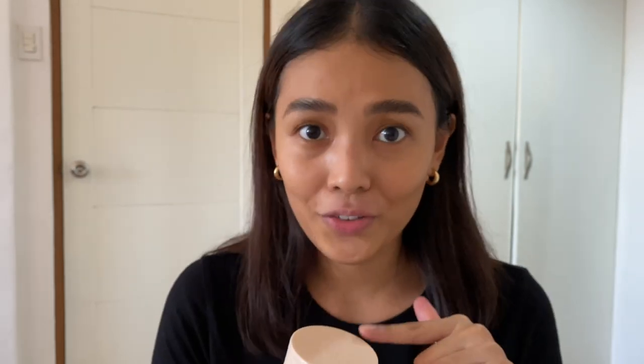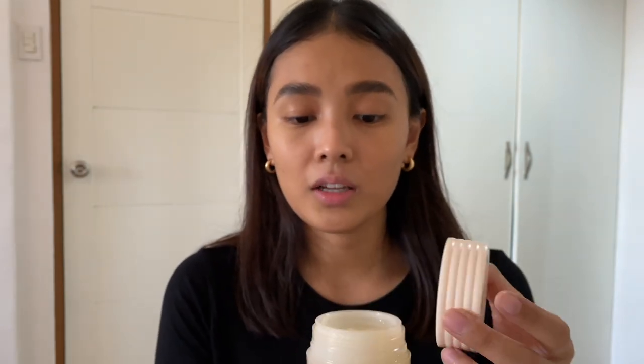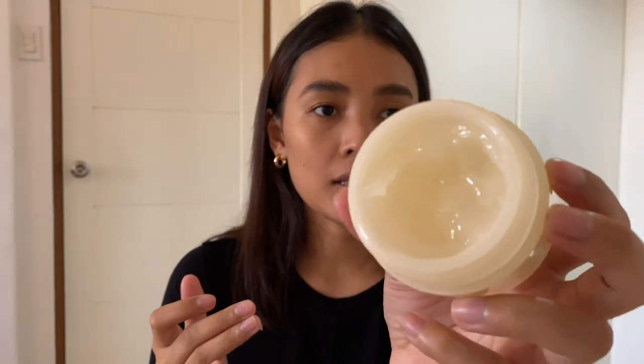The packaging is super aesthetic and this is refillable. So if you ran out of it, you don't have to buy the tub — you can just get a refill and it's cheaper. You get to save the environment. Love the idea. That's how the consistency looks like — taking a little bit of the product and massaging it all over my face.